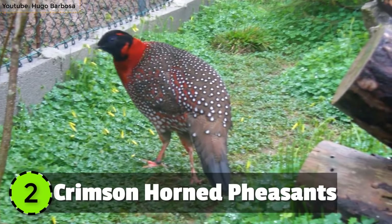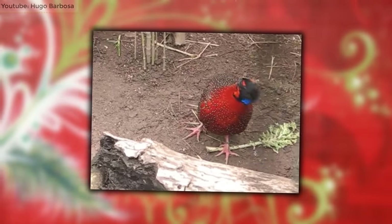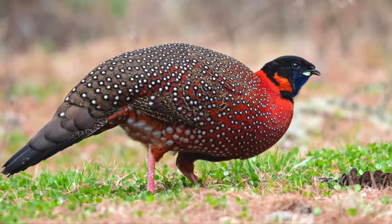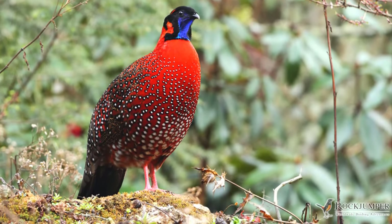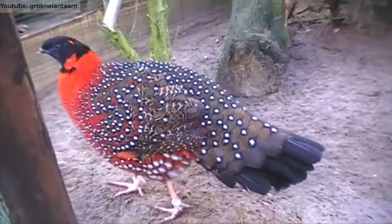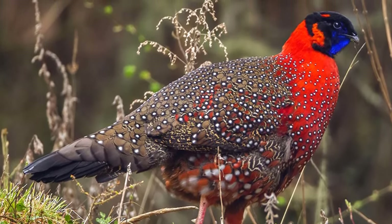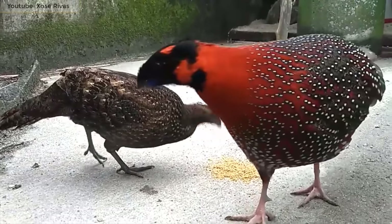Number 2: Crimson Horned Pheasants. Commonly known as the Horned Pheasants because of their two brightly colored horns on its head, it's endemic to the Himalayan mountains of Pakistan and lives at a height of about 6,000 feet above sea level. It's around 22 to 24 inches in length and weighs about 2 kilograms. It has a deep red breast and several white dots all over its chest and belly.